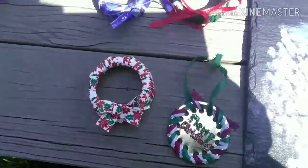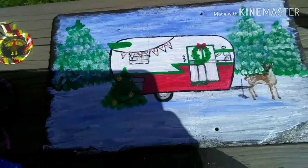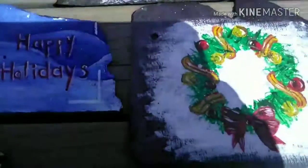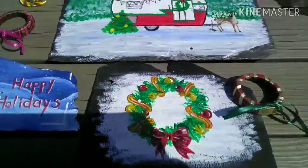There are multiple versions of them. This one says Merry Christmas, and then we have this camper one for Christmas because, you know, who doesn't love camping in the snow. And then you have the wreath which represents the holidays very well.